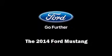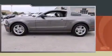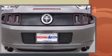Sensibility and practicality define the 2014 Ford Mustang. This two-door, four-passenger coupe will allow you to take command of the road with confidence. Ford made sure to keep road handling and sportiness at the top of its priority list.